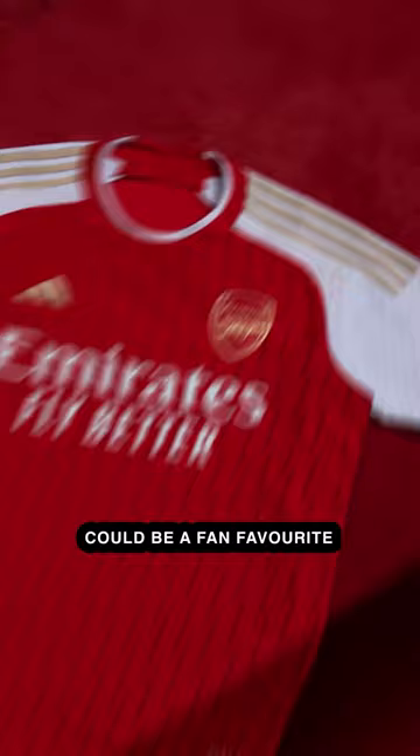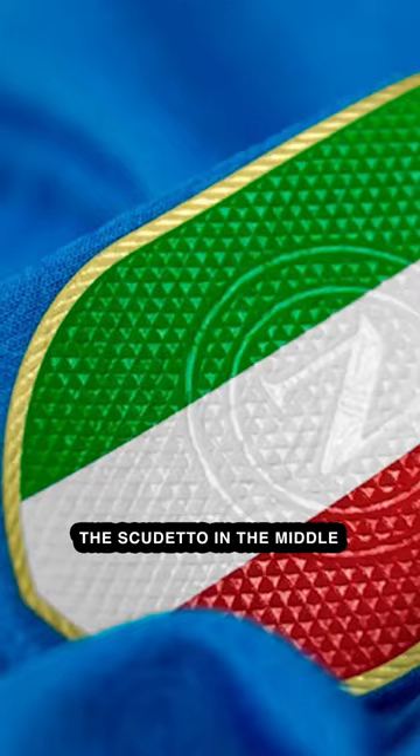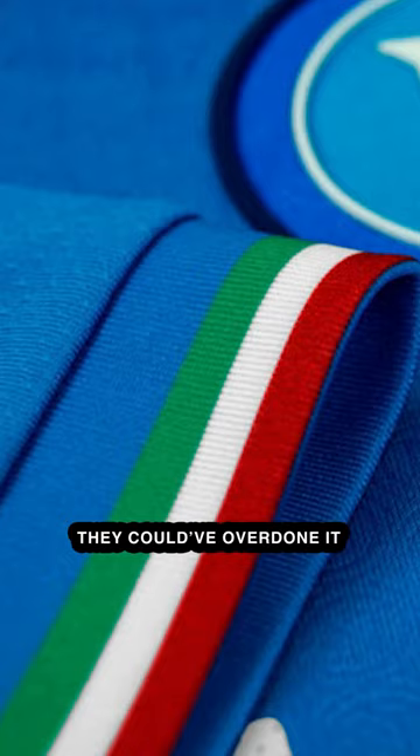Number 3: Napoli Home. Suitable for Italian champions, this kit. The Scudetto in the middle looks right at home. They could've overdone it after winning the league, but they held off — and I respect them for that.